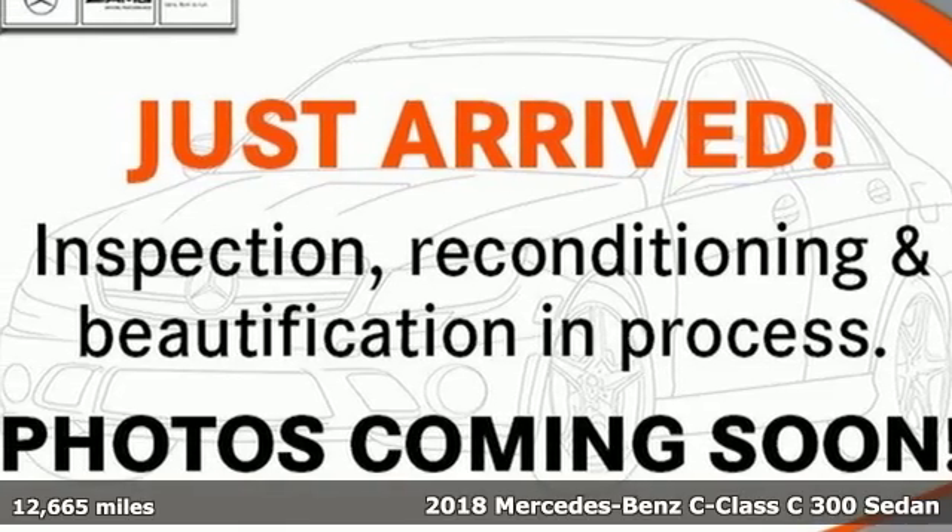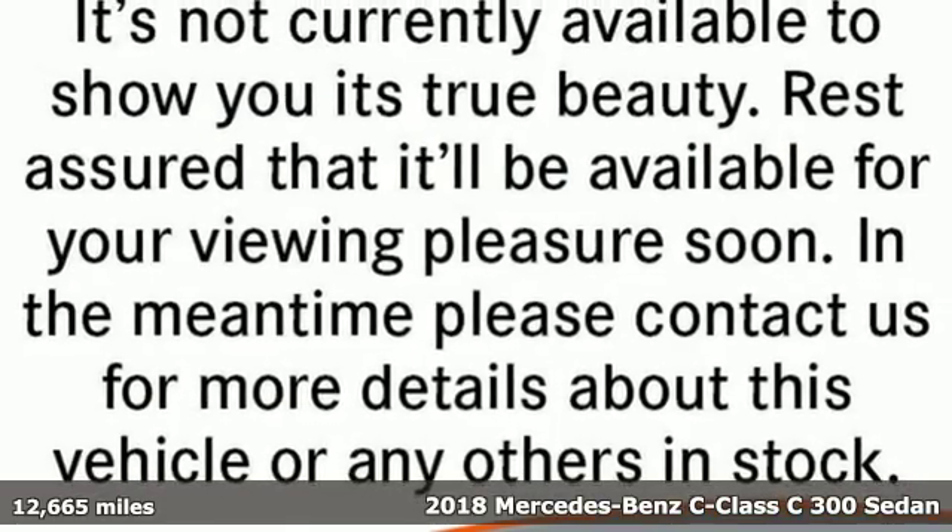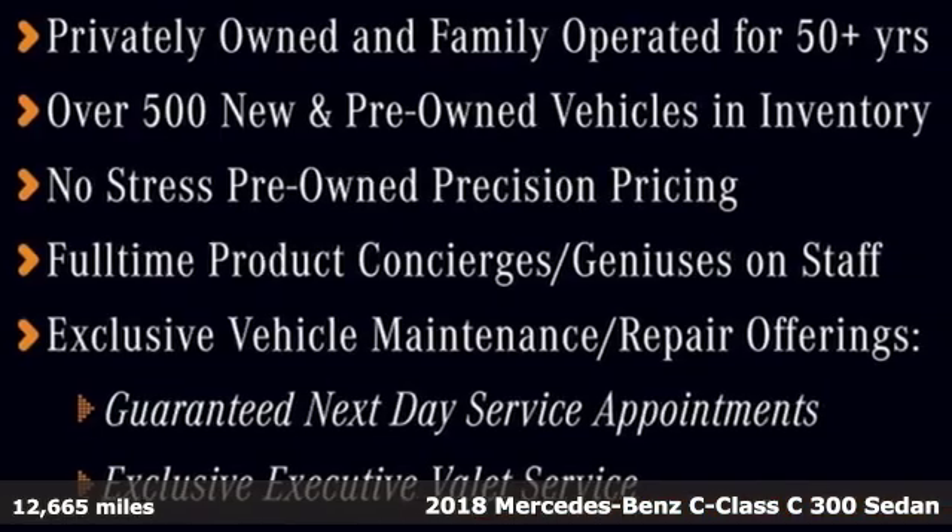It's a certified 2018 Mercedes-Benz C-Class. Mercedes-Benz, an elevation of innovation.